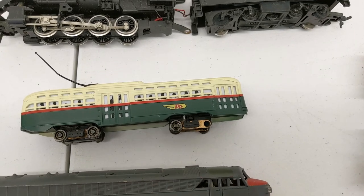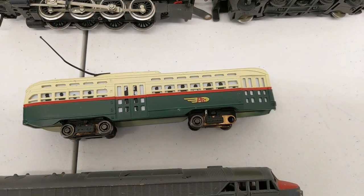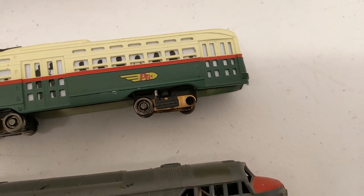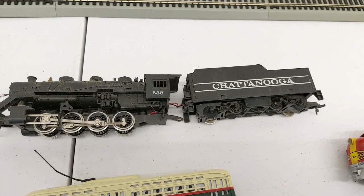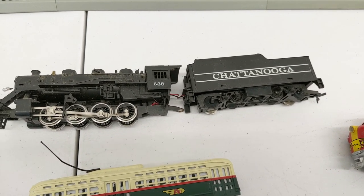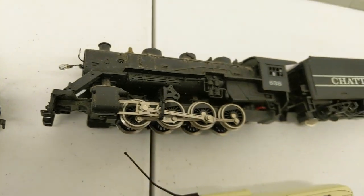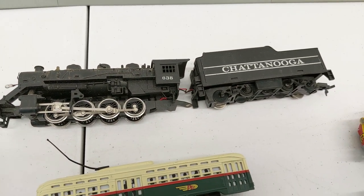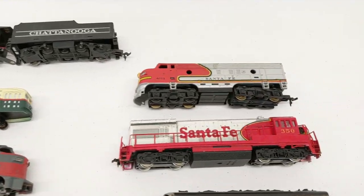Southern Pacific. We have a trolley. I remember testing this when I bought the collection — it works good, except it's missing a wheel, unfortunately. And that one's a Bachmann. Here's a Tyco Chattanooga. I know it's missing a couple parts, but I have a good feeling that this one's going to work. We'll test everything in a minute and see how we did.